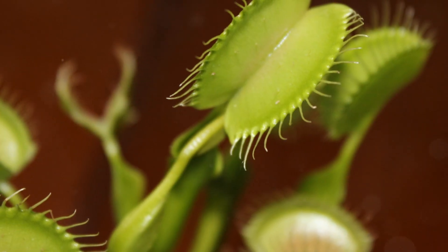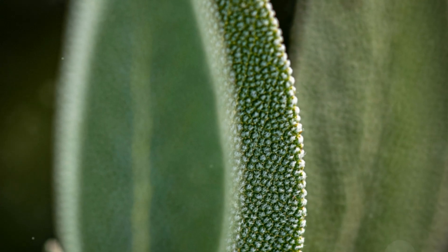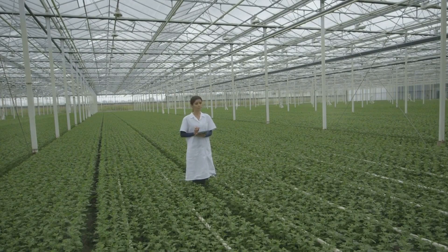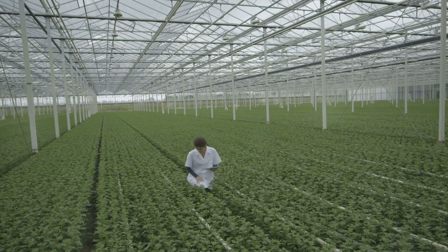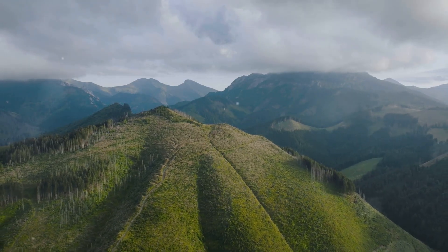Let us marvel at the ingenuity of nature's designs, from the smallest insects to the most unusual plants. The future of our planet depends on our commitment to conservation and our appreciation for the interconnectedness of all living things. Let us protect the wonders of the natural world for generations to come.